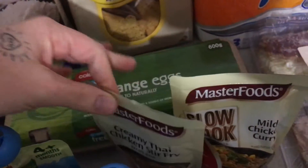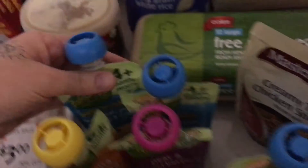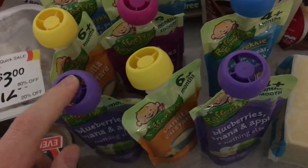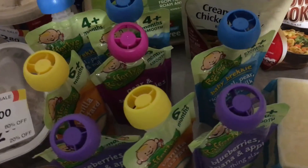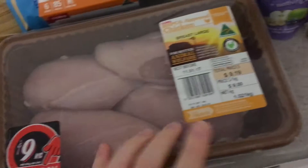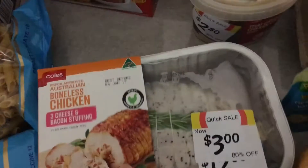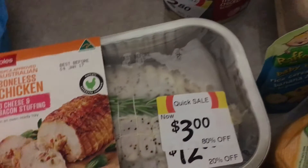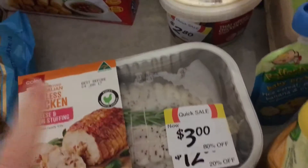We also got a mild chicken curry slow cooker base and a creamy Thai chicken stir-fry base. I got three of these baby brekkie pouches for Marley, and then these normal ones were five for five dollars. We got just over a kilo of chicken — this is usually $15 and we got it 80% off at $3. It's best before today so I'm going to stick it straight in the freezer once I film this.